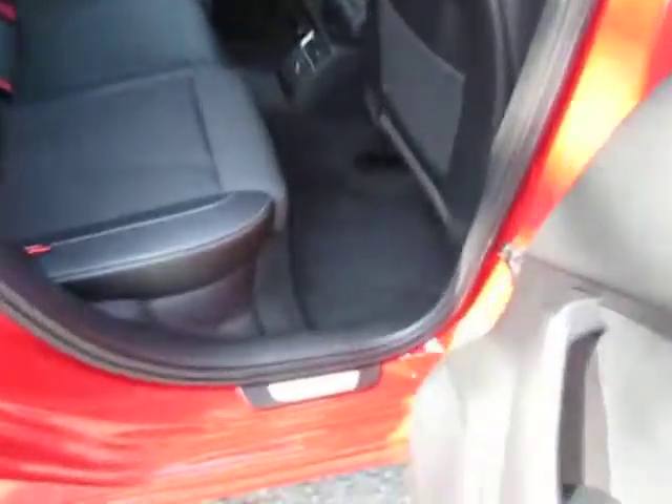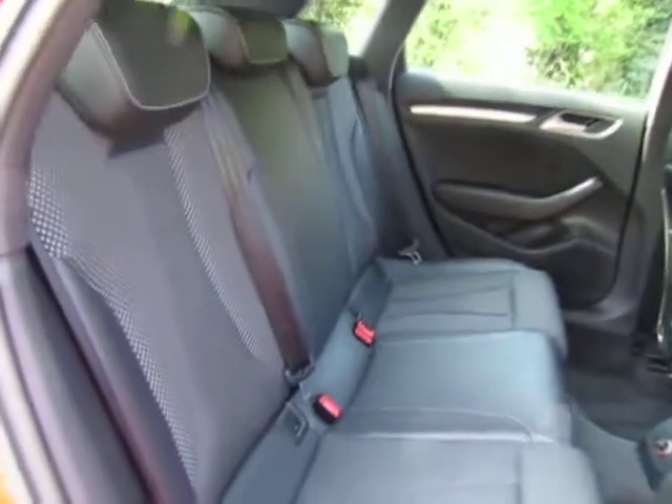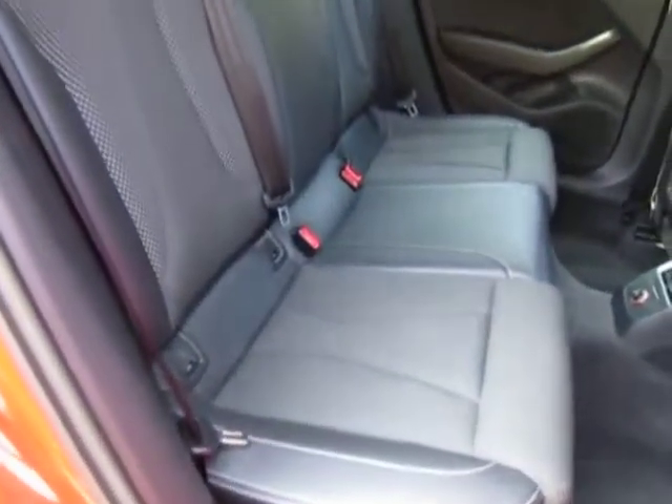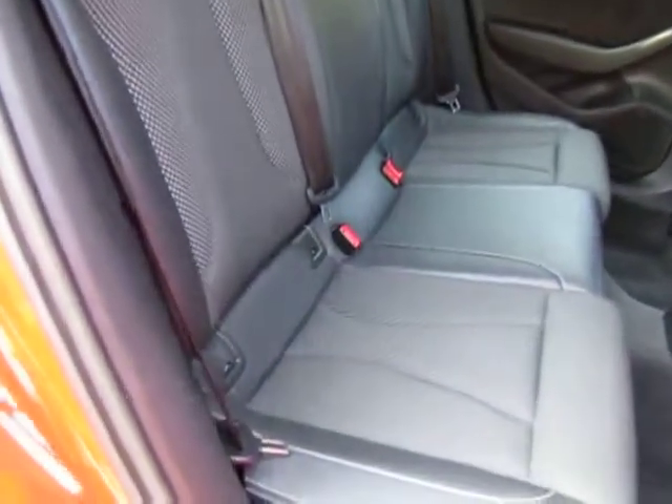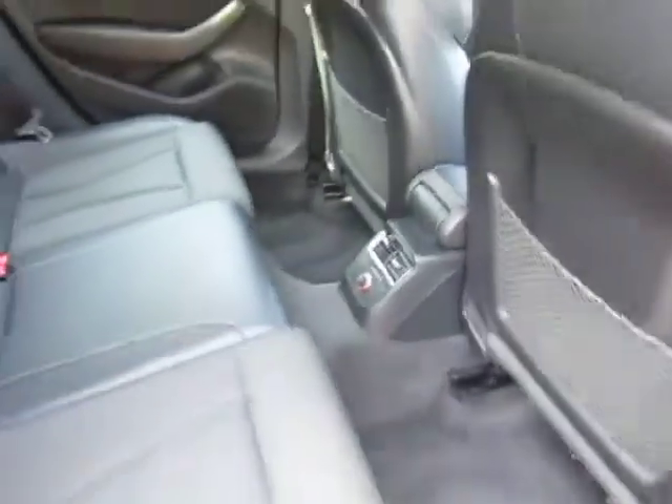Moving to the back of the vehicle, we do have the rear door entry guards, electric rear windows, and plenty of space and leg room. We do also have cloth upholstery with the leather trim, so really comfortable, and it does include ISOFIX as well. We do have the power outlet for the back.